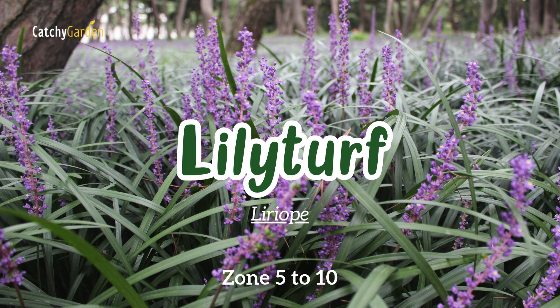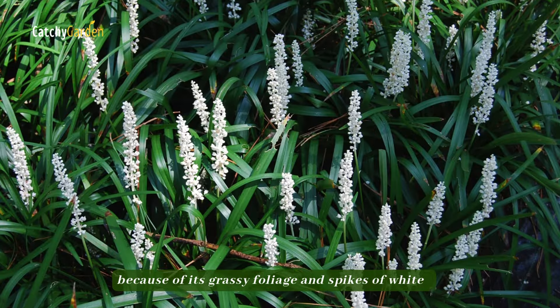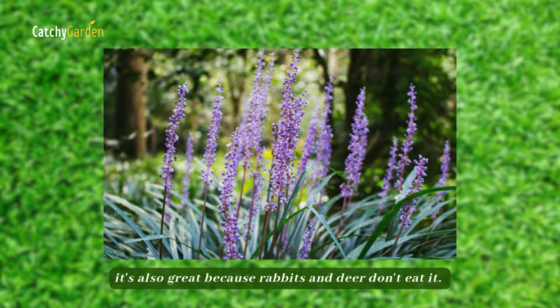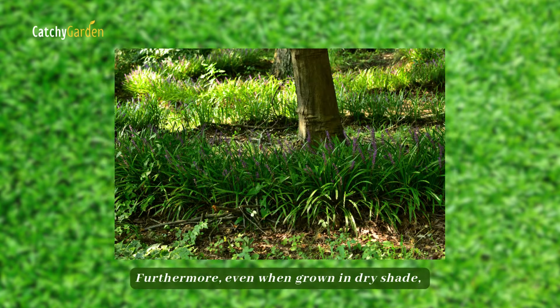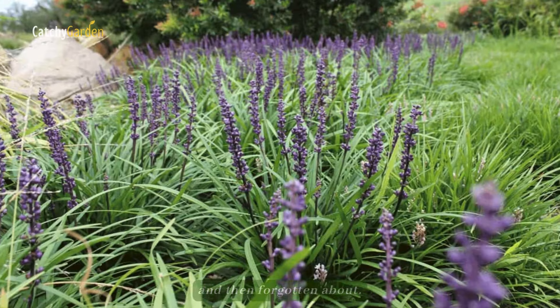Number twelve: liriope. Liriope is a popular summertime flowering plant because of its grassy foliage and spikes of white or blue flowers. It's also great because rabbits and deer don't eat it. Furthermore, even when grown in dry shade, it is essentially a plant that can be planted and then forgotten about.